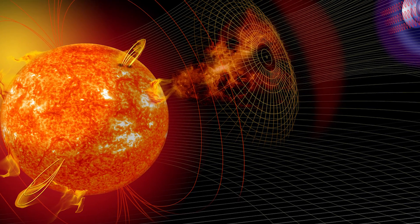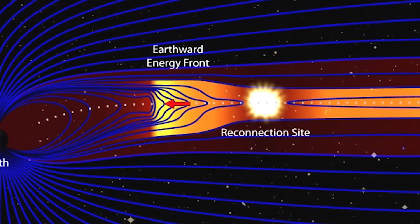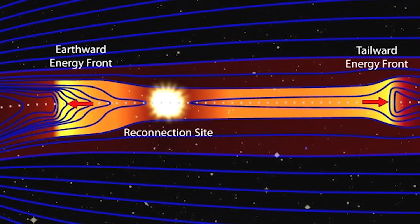The magnetic fields of the Earth and sun are usually flowing in opposite directions. But every now and again, they flow in the same direction and connect with each other. This is what magnetic reconnection is. This ultimately lets the solar winds get into our atmosphere because there's nothing pushing back at it.